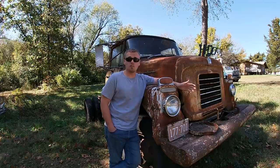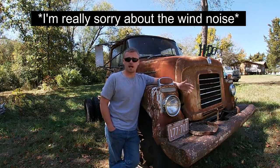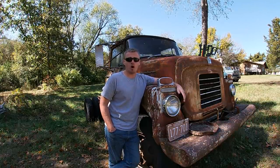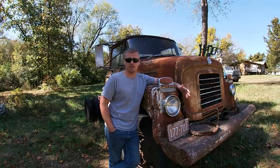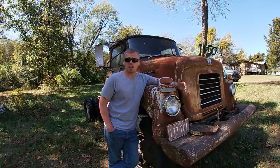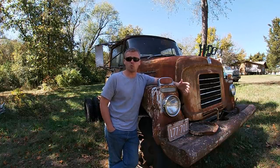This truck, like so many other projects on the channel, I've actually known about for quite some time. I ran across this truck about four years ago on the outskirts of St. James, Missouri. It was sitting at a heavy truck repair shop, and I always kind of kept it in the back of my mind that maybe one day I would just call and see if the owner wanted to sell it.